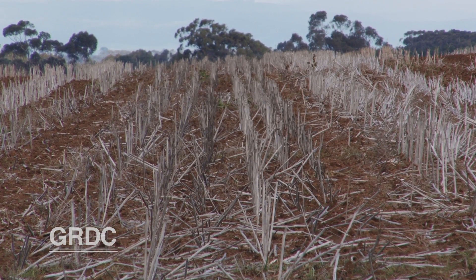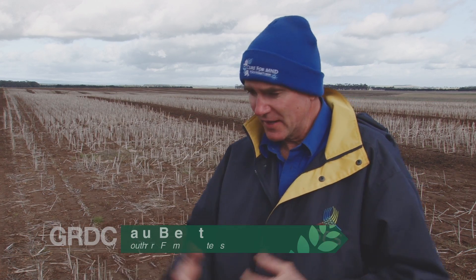We really want to find out what sort of ability each of those machines has. We get that through the trial work and also talking to growers. The growers are using those machines every day in retained stubble situations — they're the ones who know how they work and how they don't. It's about sharing that information across the broader group.